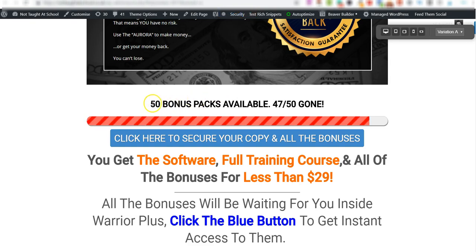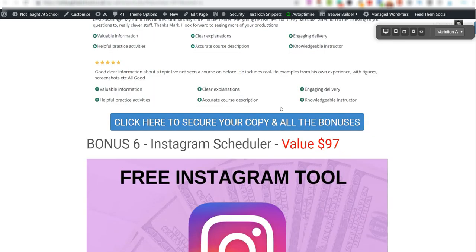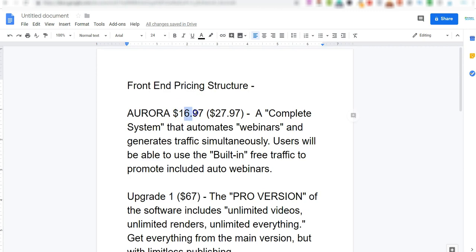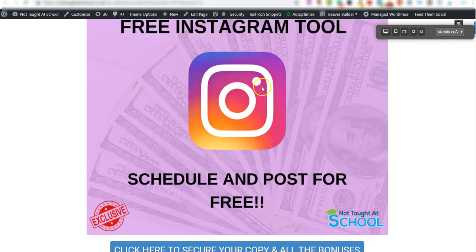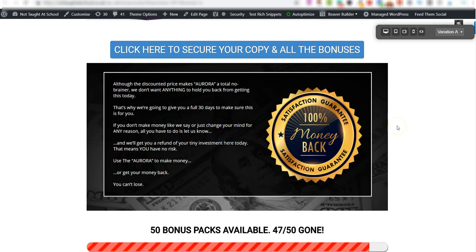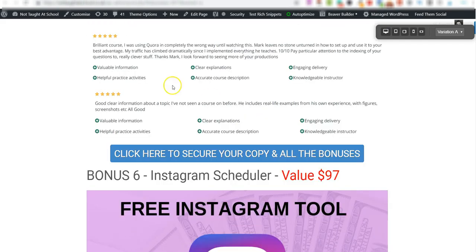That is pretty much everything in this complete review. I'm offering 50 of these bonus packs and I'll be adding more. You get access to all bonuses, the course, and the software for less than $17. If you're looking for an additional way to make money online and work from home for less than $20, I highly recommend this — and it comes with a full 30-day money-back guarantee. Thank you for watching, let me know if you have any questions below, and have a great day — I'll see you tomorrow.